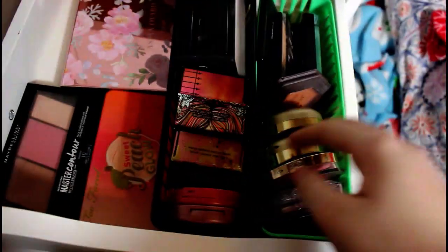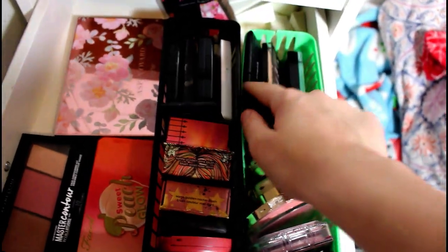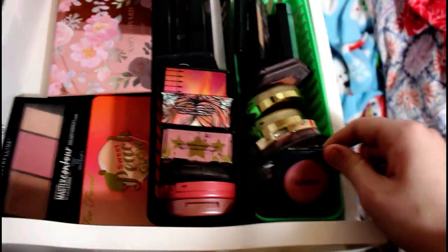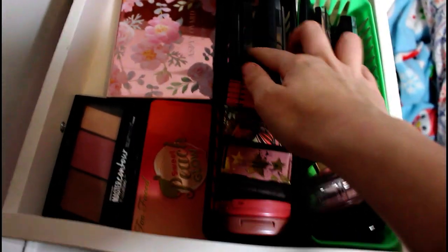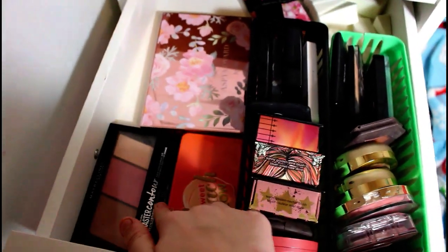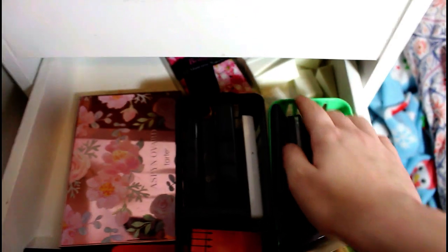Then we have my blush drawer. We have L'Oreal, Milani, Burt's Bees, Wet n' Wild, Elf, LA Girl, NYX. Then we have Tarte, Becca, Benefit, and random ones back there. Then we have my Peach Glow, a Maybelline one, and my Aspen Ovard palette. And then I just have random sponges and mascara wands back there.